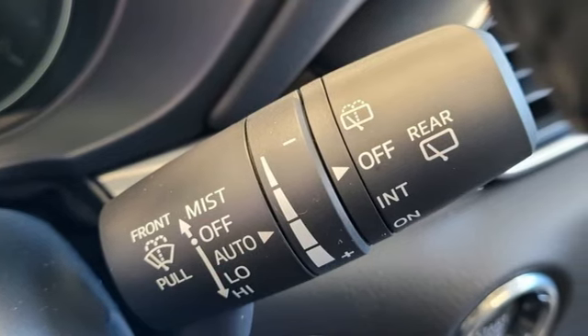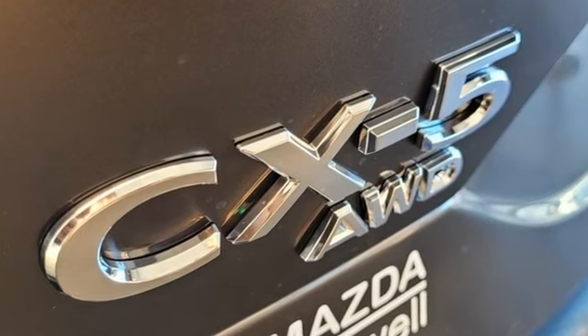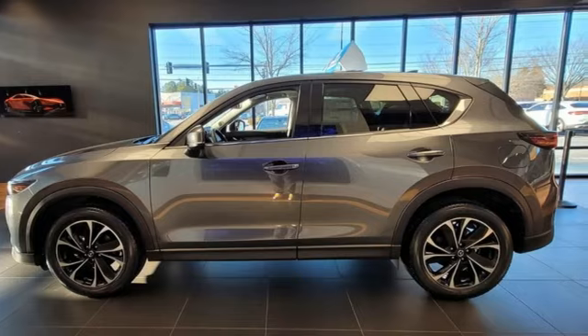With Mazda, driving is what matters most. They say a journey begins with one step — in this case, it begins with a test drive. Start your next adventure today.